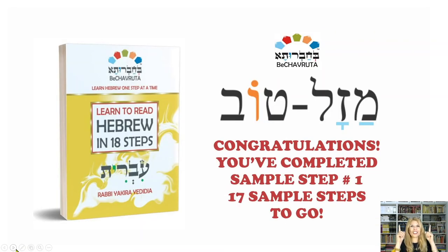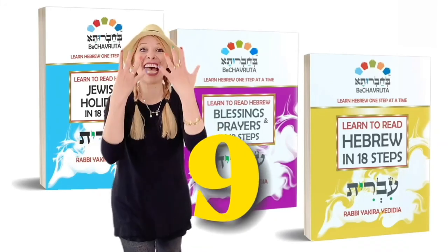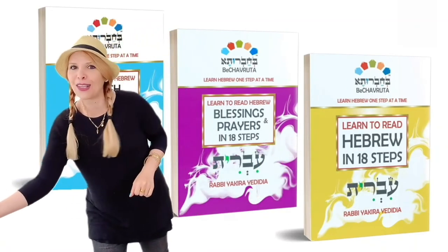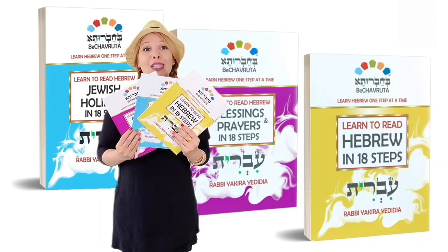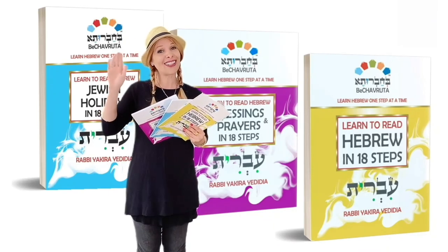Mazel tov! Congratulations! You've completed sample step number one. Siman tov, Mazel tov! Seventeen sample steps to go. Lehitraot — see you soon. Please visit RabbiYakira.com or get it on Amazon. Sending many blessings your way. Lehitraot, see you soon.